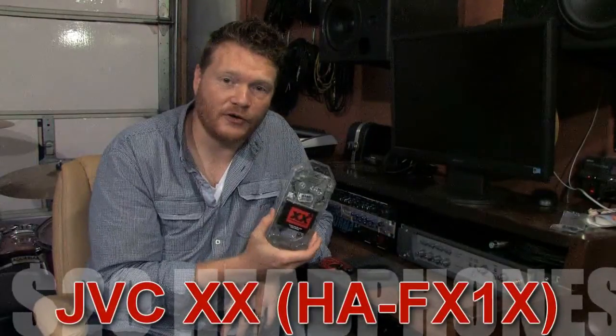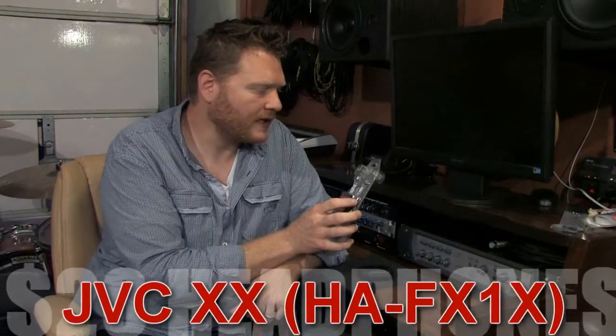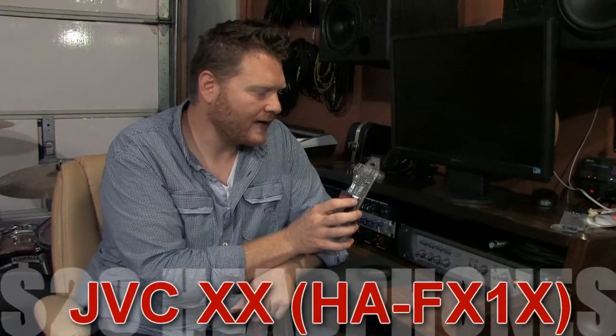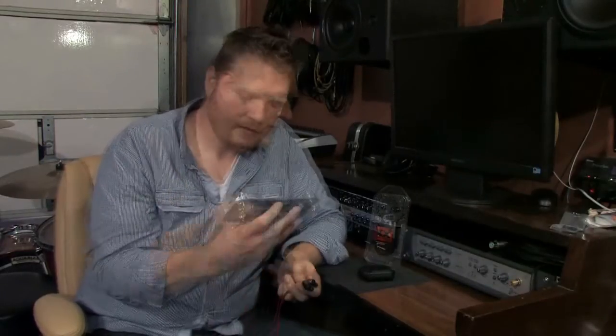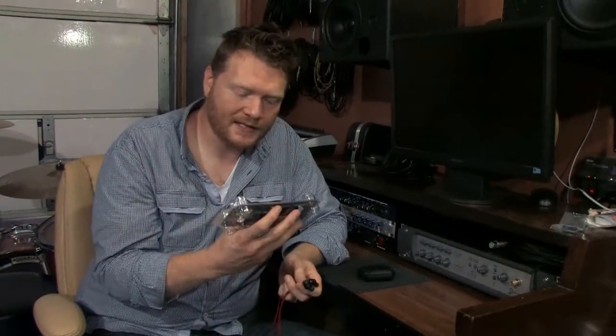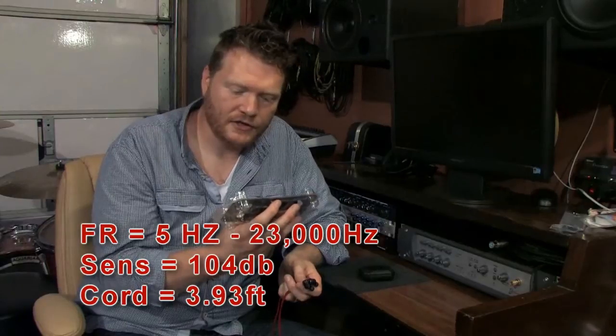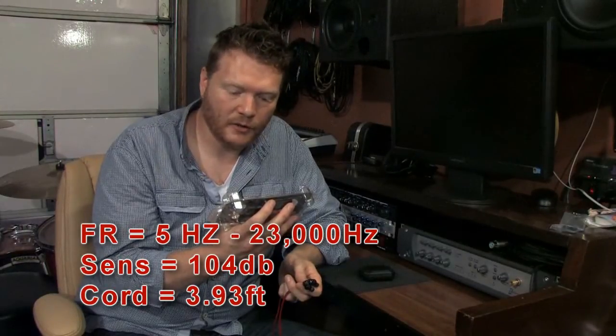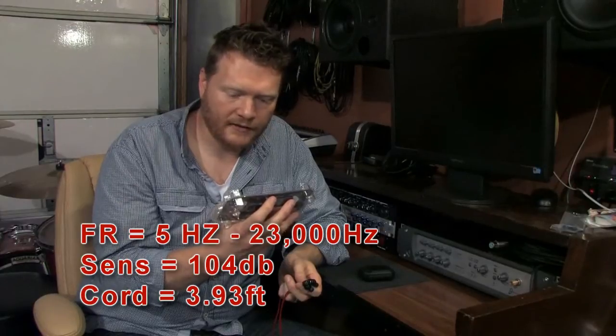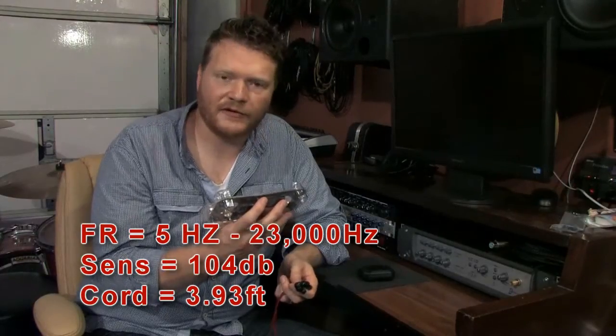The JVC Extreme Explosives. The actual model number is HA-FX1X. Let's go through some of the features that I like about these. These have a 10 millimeter driver, an actual frequency response of 5 Hertz to 23,000 Hertz, a sensitivity of 104 dB, and a cord length of 3.93 feet.